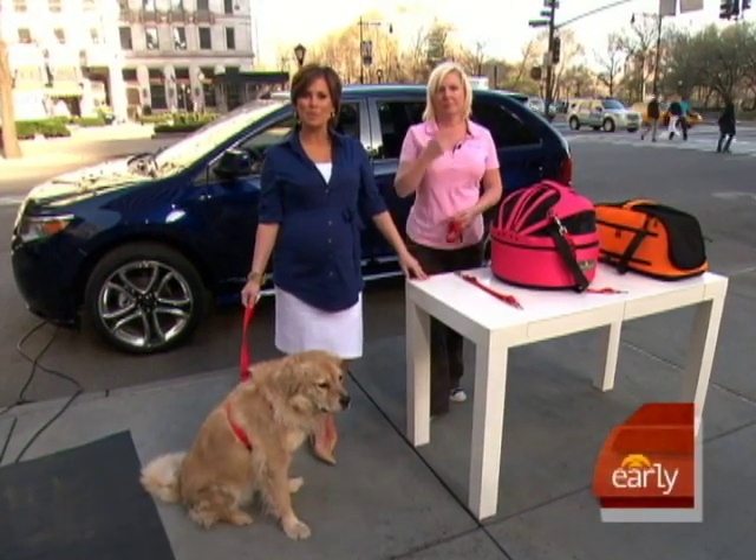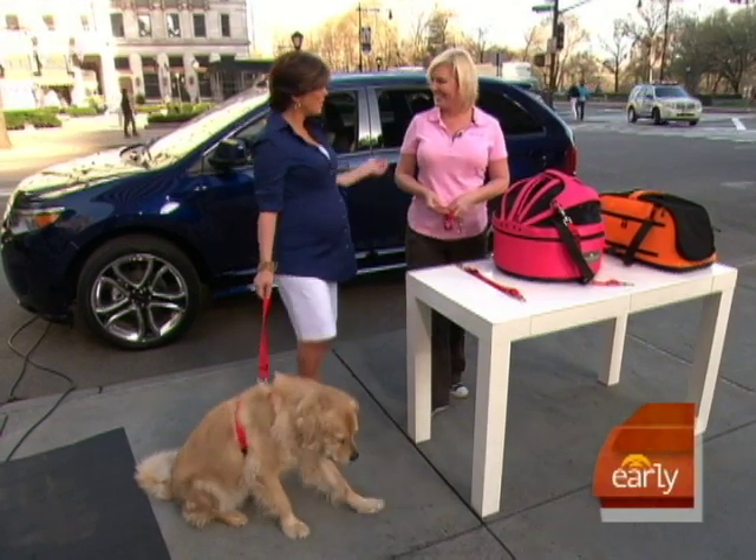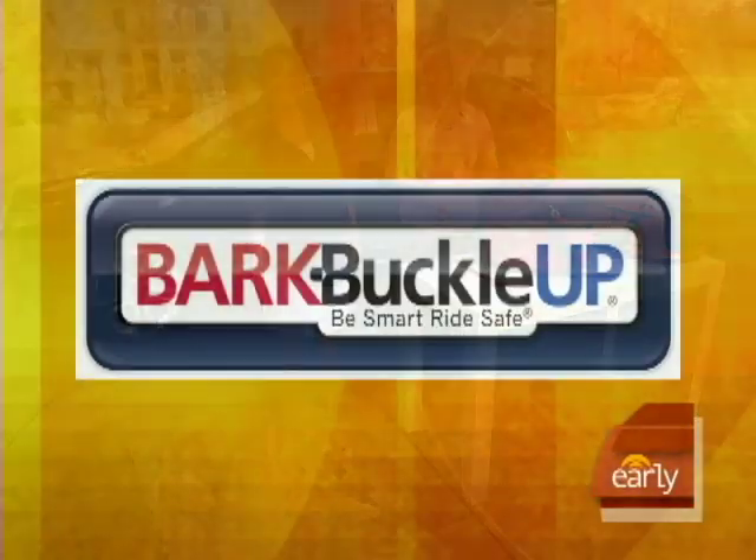If you're already making travel plans for this summer with a dog or another pet, we have some important advice this morning from Christina Seltzer, who runs a national program called Bark Buckle Up.